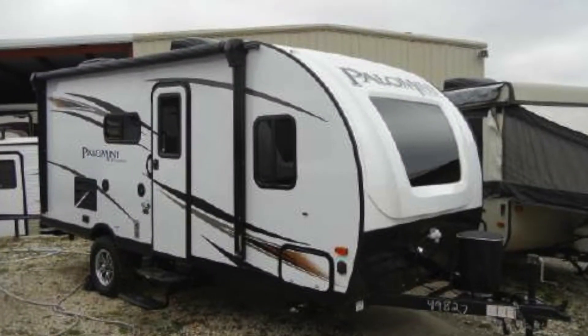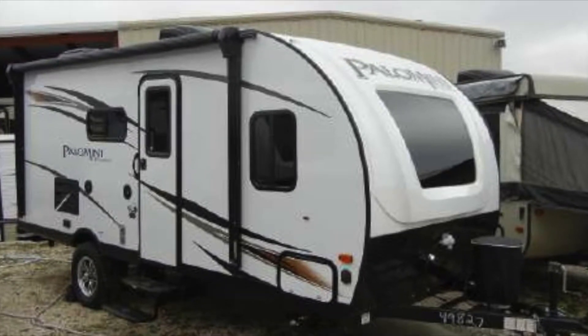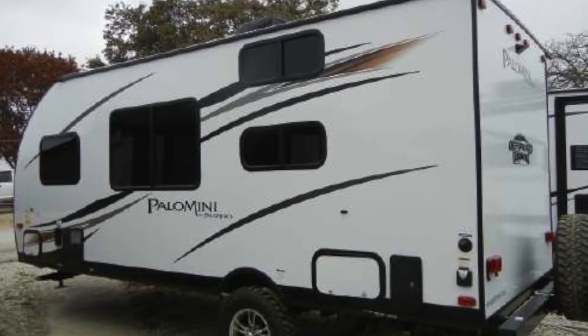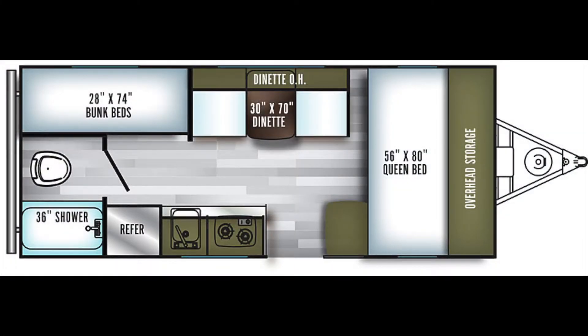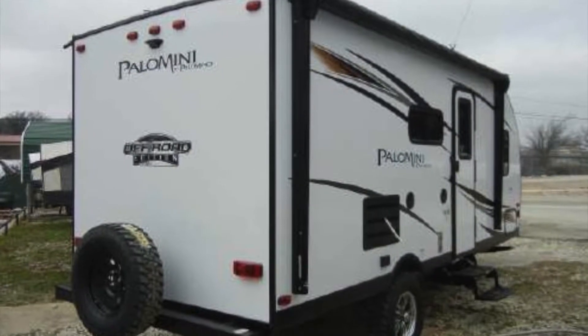We are now proud to offer this new 2019 Palomino Palomini 177BH Off-Road Edition. This awesome Palomini bunkhouse is lightweight and easy to tow, and has the rugged looks and ground clearance to get the family off the beaten path and make the most out of your outdoor experience.